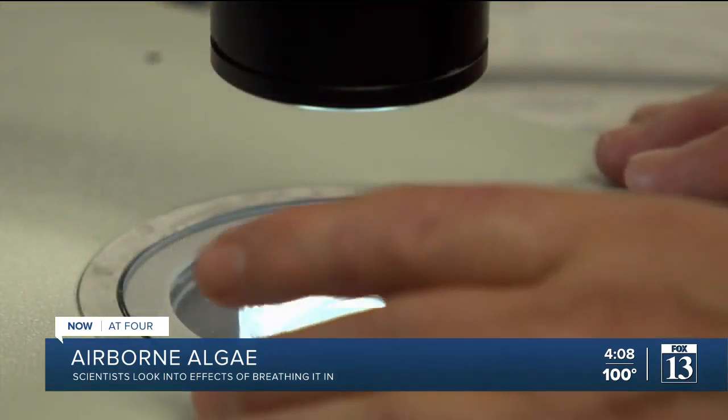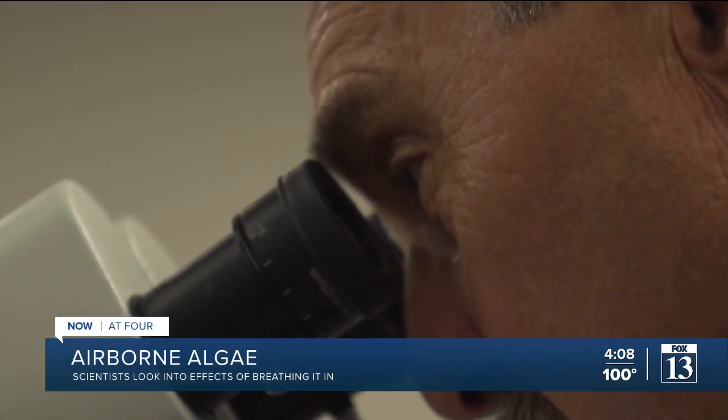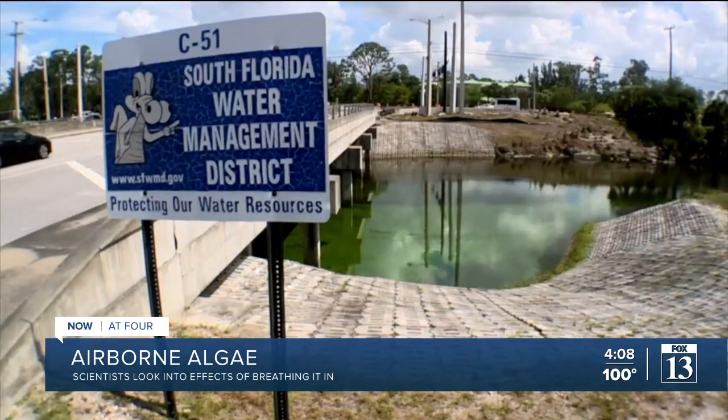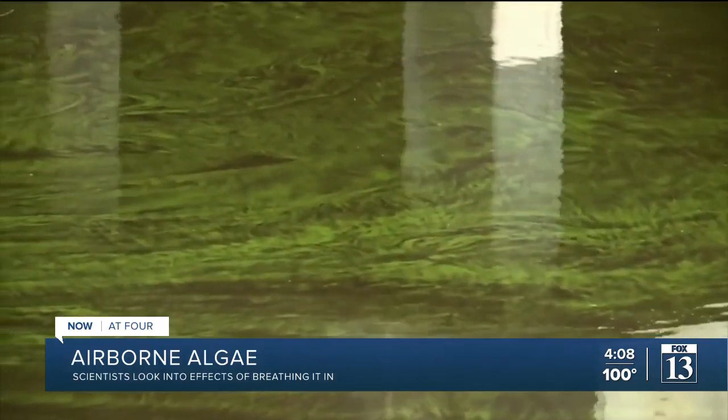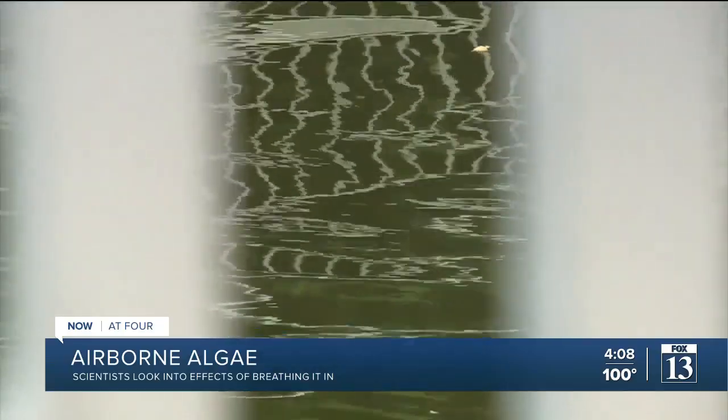The CDC is also launching a similar study later this month. These algal blooms can bloom anywhere, really, in bodies of fresh water that meet pollution from agriculture and development, usually in shallow water. Coupled with summer's high temperatures, algae blooms can rapidly grow.